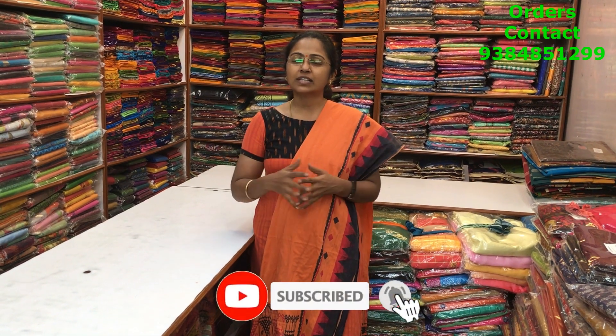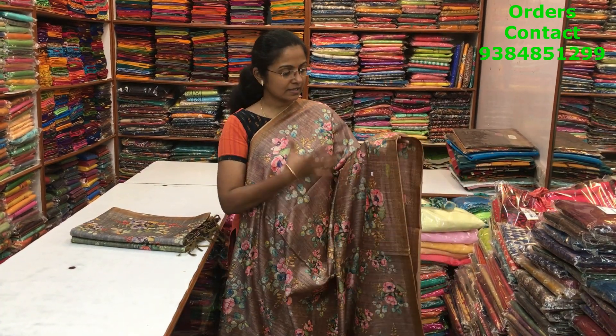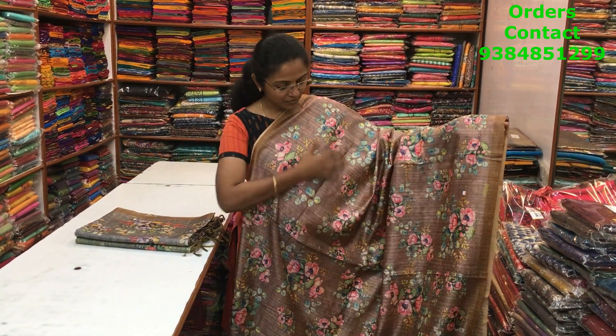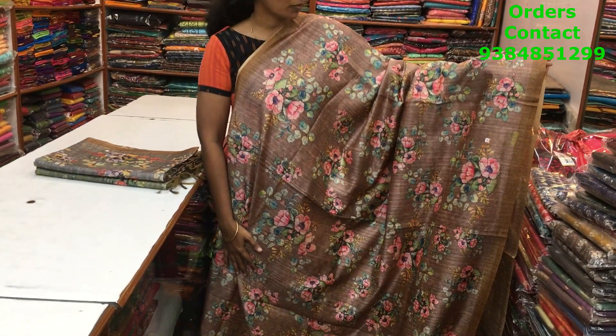Please do subscribe to our channel and click on the bell icon to get regular notifications. All the sarees which we show you today are going to be easy maintenance, simple hand wash sarees. Come on, let's start seeing the sarees. Now a very very pretty matka silk saree, very beautiful lovely material with nice flow.